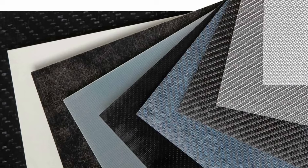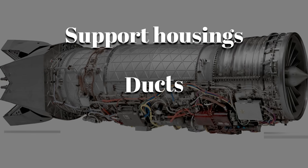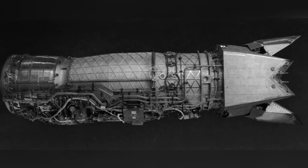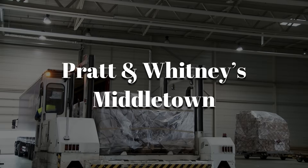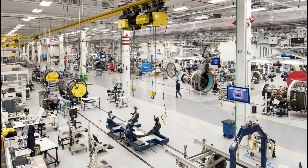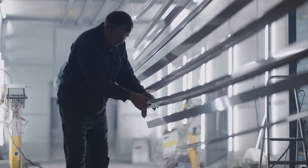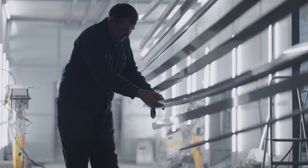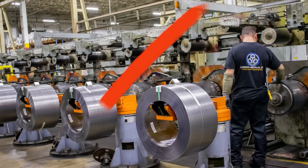Then there are composites and high-strength steels, perfect for support housings, ducts, and fasteners — wherever weight must be cut but strength can't be compromised. These materials arrive at Pratt & Whitney's Middletown, Connecticut plant as raw billets, forged blocks, and precision-milled sheets. Each piece is inspected with microscopic precision, because even the tiniest flaw can mean catastrophic failure at 35,000 feet. If it's not perfect, it's out.